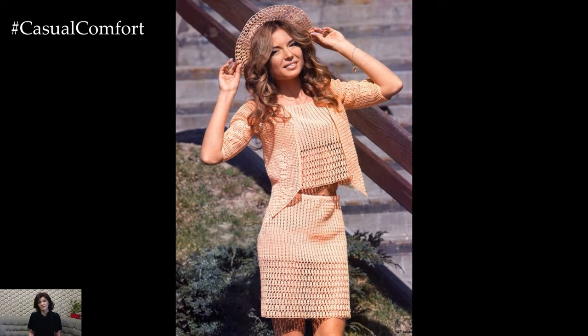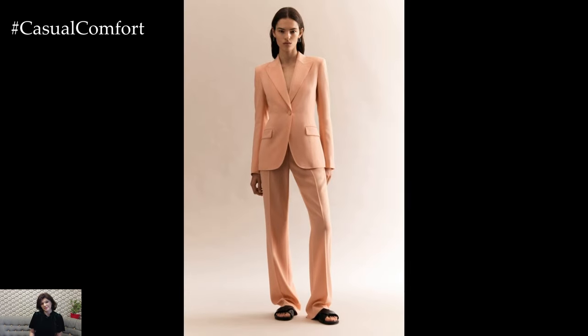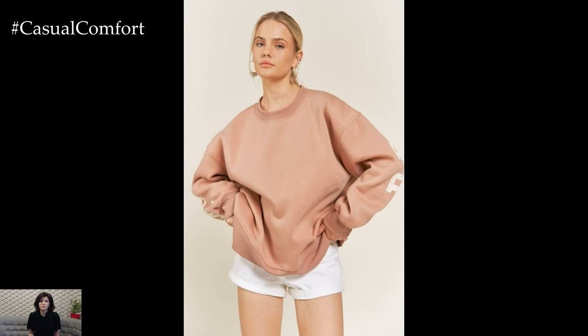Makeup and accessories can further enhance the peachy aesthetic of your outfit. Opt for soft, rosy hues for your makeup palette, including peach-toned blush, eyeshadow, and lipstick, to complement your outfit seamlessly. Finish the look with delicate gold jewelry or statement pieces in coordinating colors to add the perfect finishing touch.